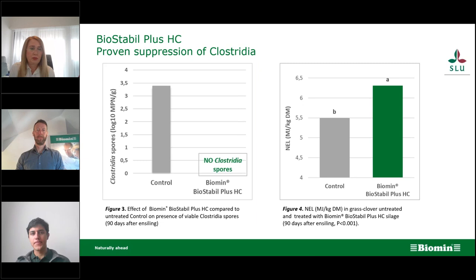In research with Swedish Agricultural University, we had trials where we challenged the forage with Clostridia spores — introducing Clostridia into the silage to see how Biostabile Plus could suppress proliferation. After 90 days of fermentation, we could not find Clostridia spores in the inoculated silage, compared to the control where Clostridia spores were very much present. This is also reflected in energy content: net energy for lactation was higher in silage inoculated with Biostabile Plus compared to uninoculated silage.